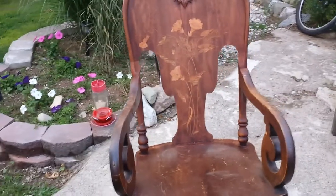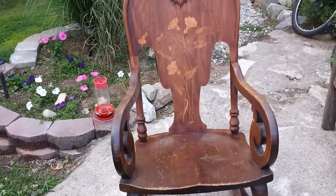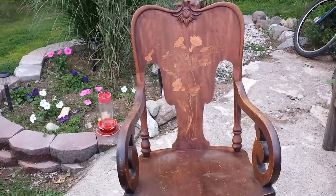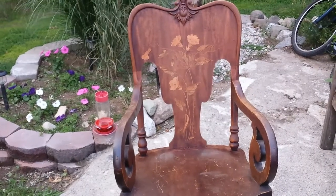Hey, it's Bruce Latch down at Timeless Arts Refinishing in Grand Rapids, Michigan. 616-453-8309. Find us on the World Wide Web at www.timelessartgr.com.